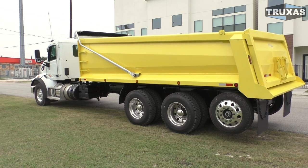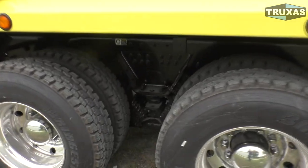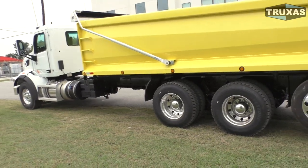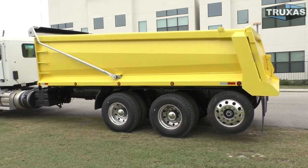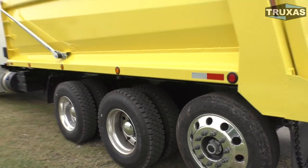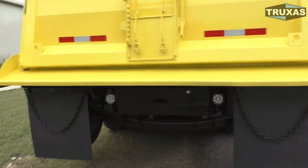We also have another Peterbilt 567 available — same setup with the partial double frame and the Hendrickson Hallmax walking beam — but with the MX11 and the 9LL transmission. We prefer the 9LL over the 8LL because you get a double-reduction first gear, so on a job site you can really creep around without using the clutch much during fine maneuvering. We also have 348s spec'd similarly with a manual transmission. We're primarily trying to keep two versions in stock: the MX11 with the manual and the PX9 with the Allison Auto.